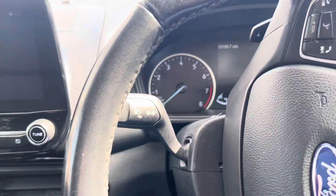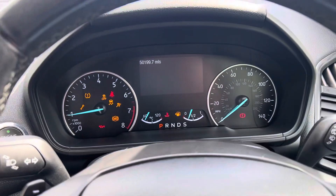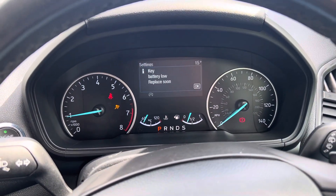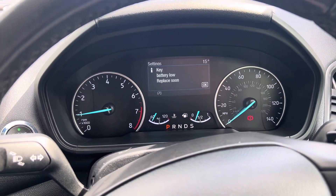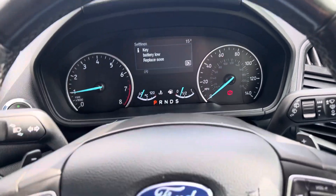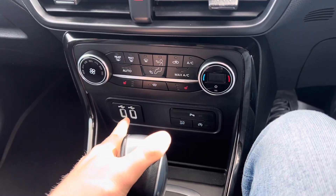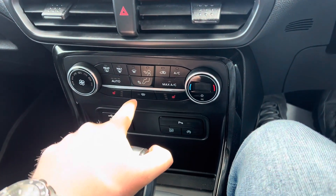It has cruise control and a speed limiter, and it's done 50,200 miles — or 50,199.7 to be really precise. As you can see, there are no nasty warning lights on the dashboard. We'll put a new battery in the key for you. Over here you've got two USB connection slots, heated seats, and a heated front windscreen.